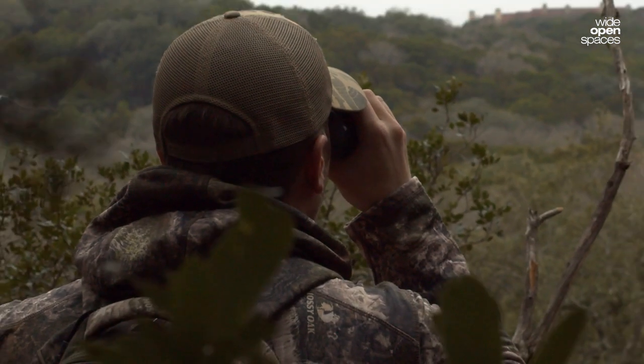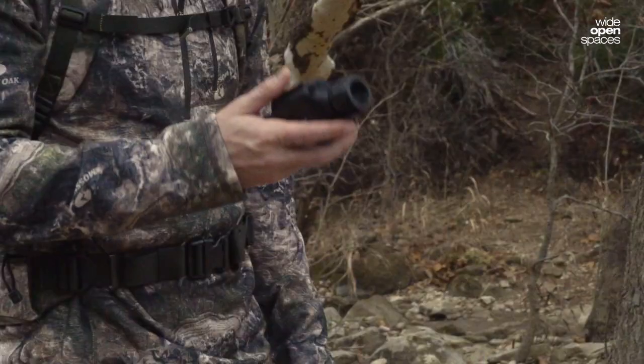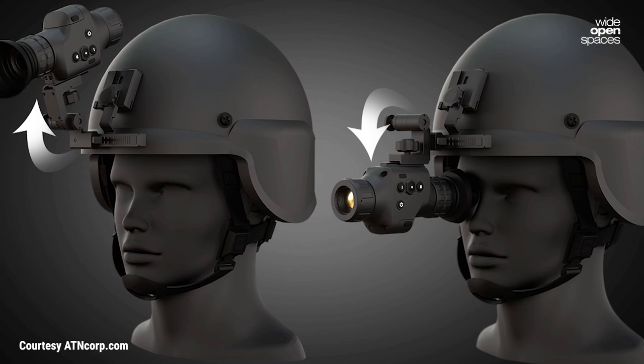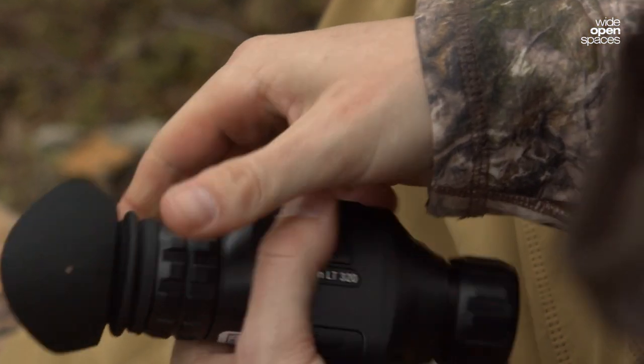What I love most about this thermal monocular is just how compact and ergonomic it is — it actually weighs less than a pound. This makes it really easy to go handheld or strap into a helmet for tactical purposes, as it's light and sturdy and the controls are easy to navigate.